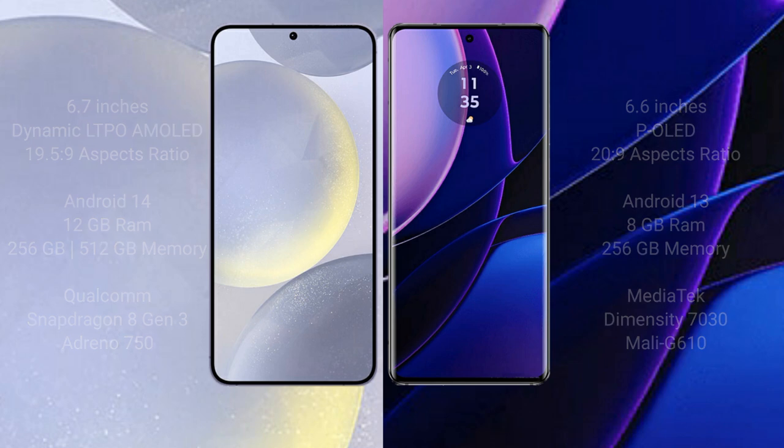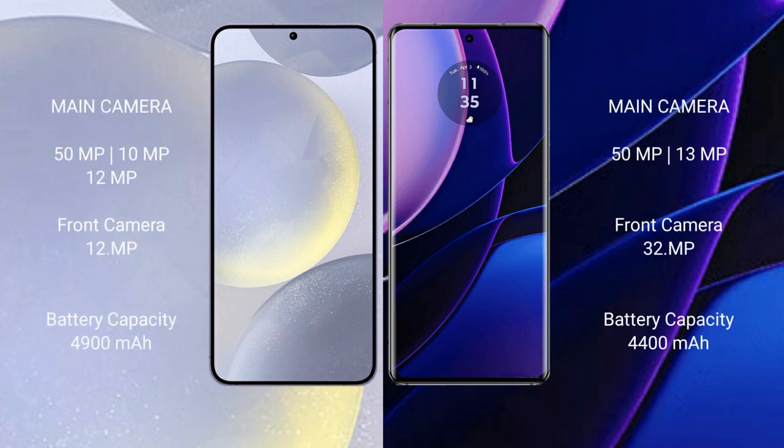For cameras, the Samsung Galaxy S24 Plus features a triple rear camera setup of 50MP plus 10MP plus 12MP, with a 12MP front camera. The Motorola Edge features a dual rear camera setup of 50MP plus 13MP, with a 32MP front camera.